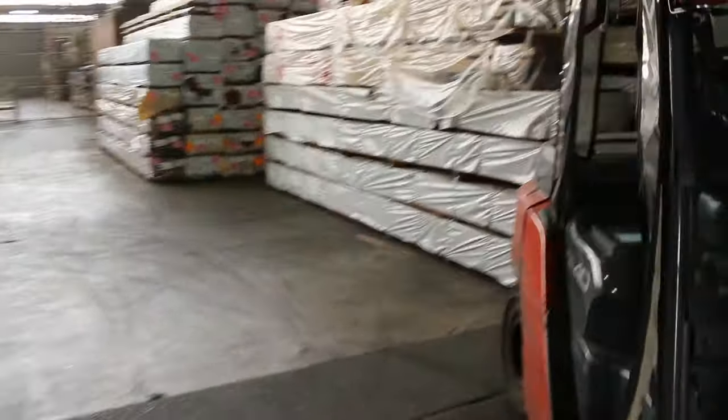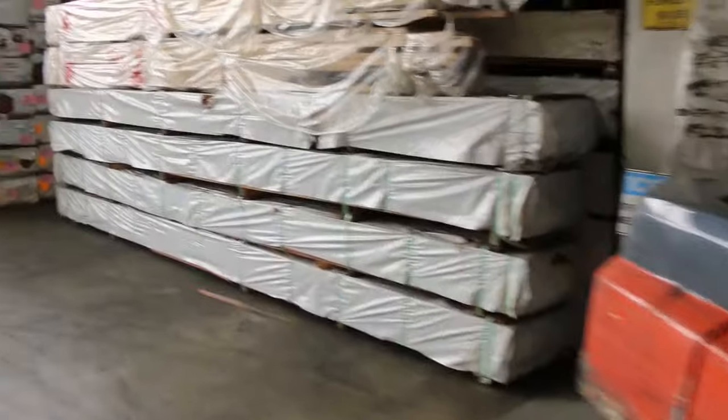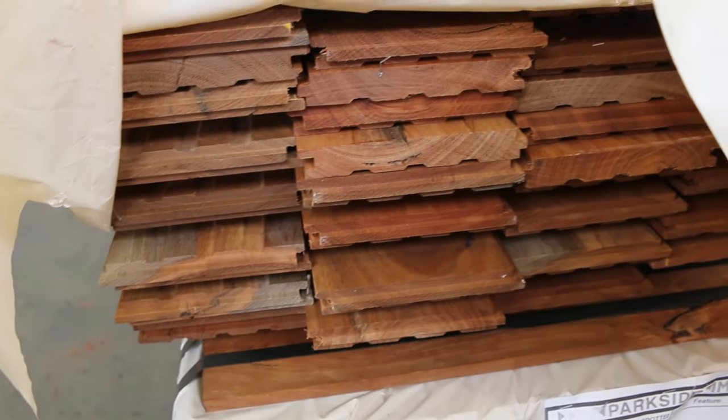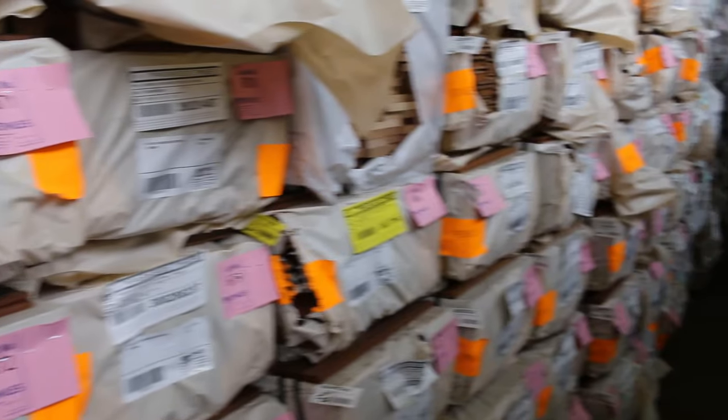We'll make our way into the shed now. Plenty of spotted gum flooring this week — we have a 130x19 and also an 80x19 there as well. Plenty of that flooring; if you've got a pretty big job, there's probably more than enough to cover it with what's in here at the moment. Good volume there, and a couple of packs of 140x30 finger jointed jarrah up the top there.